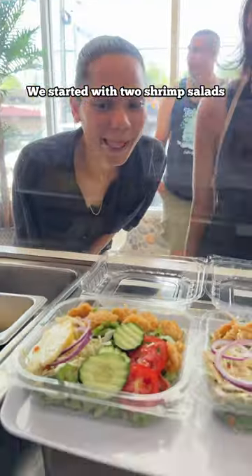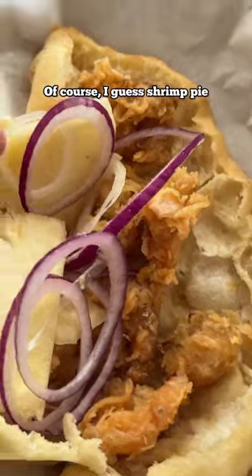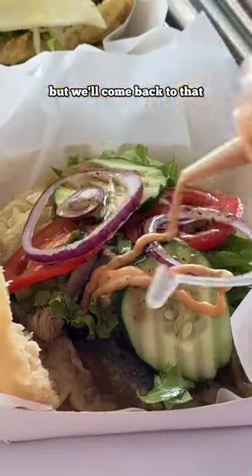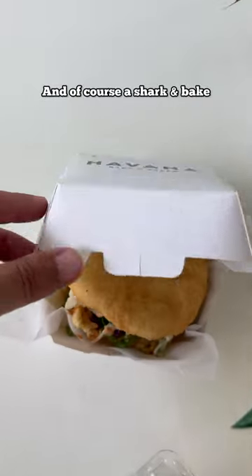We started with two shrimp salads, and from there they dress it up with a special sauce. I get a shrimp pie, but we'll come back to that. You can't go wrong with a kingfish and bake. And what about for the vegetarians? This cheese pie looking so good. And of course, a Shark and Bake.